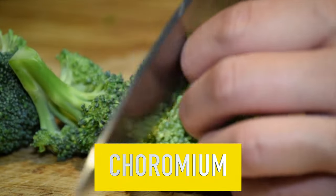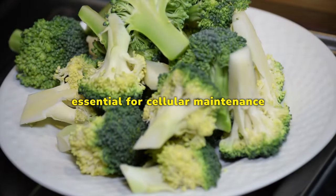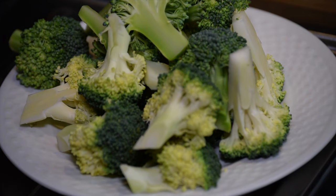Chromium — Chromium is an important mineral that helps rebalance insulin levels in the body. It is involved in the autophagy process, essential for cellular maintenance, and can contribute to weight control.